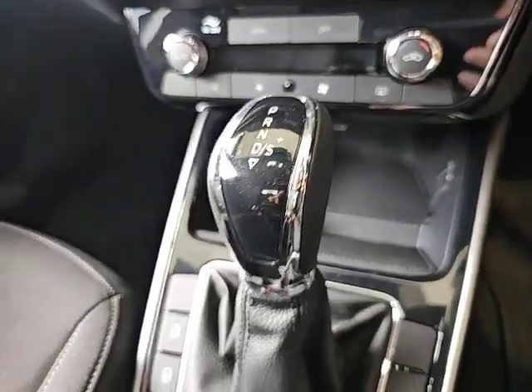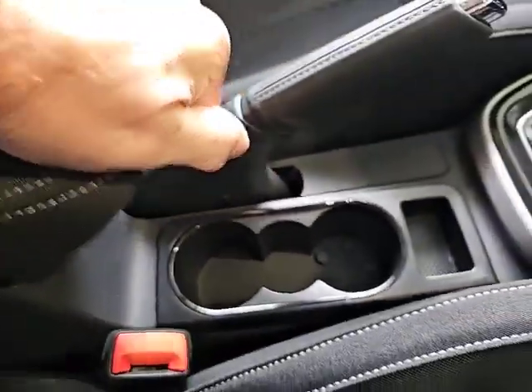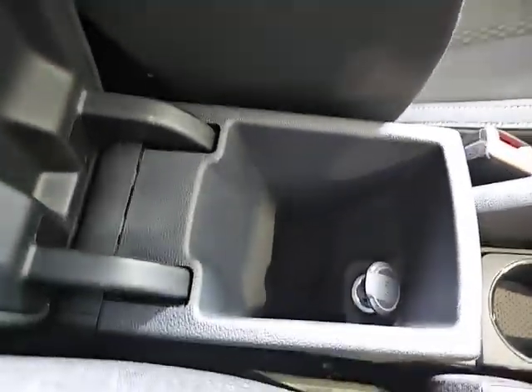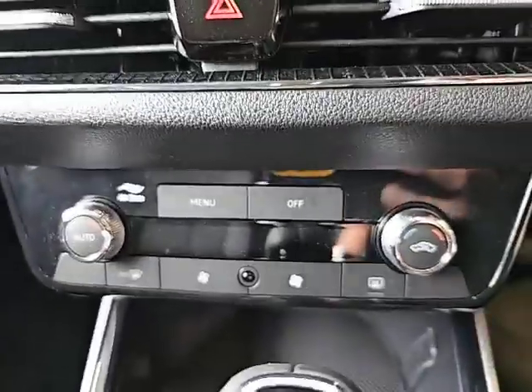Nice DSG gearbox, cup holders, armrest with storage and power points in the back, and an air control system.